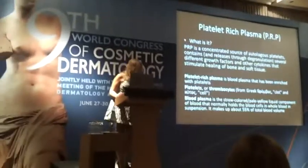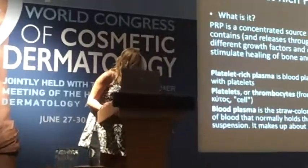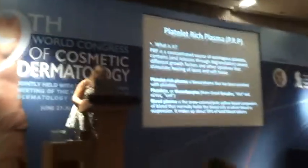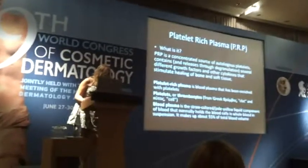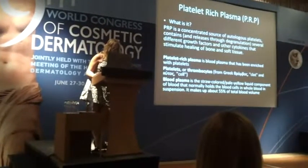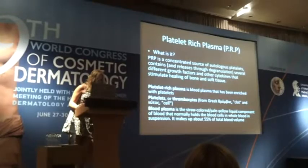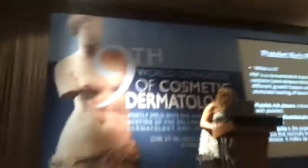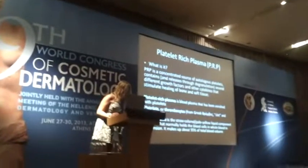The etymology of platelet-rich plasma comes from thrombocytes — from the Greek word 'thrombos,' meaning clot, and 'kytos,' meaning cell. Blood plasma is a straw or pale yellow liquid component of blood that normally holds blood cells in whole blood. It makes up about 55% of total blood volume.